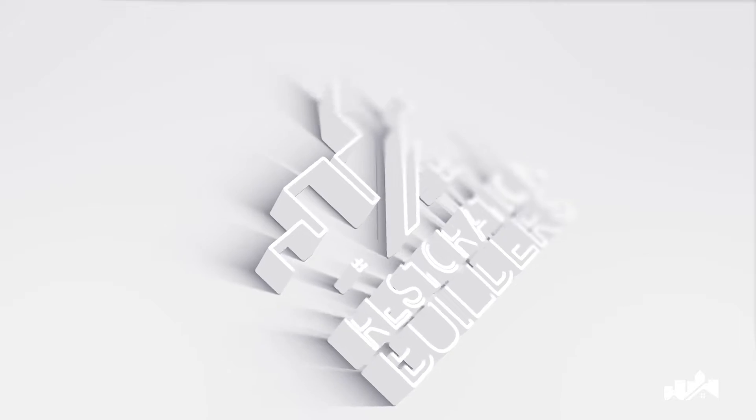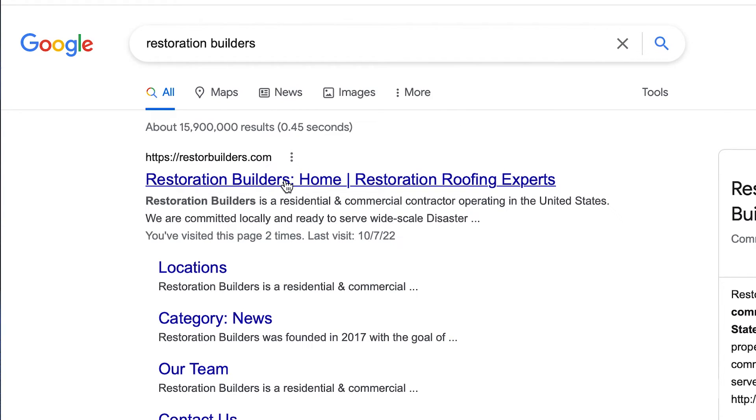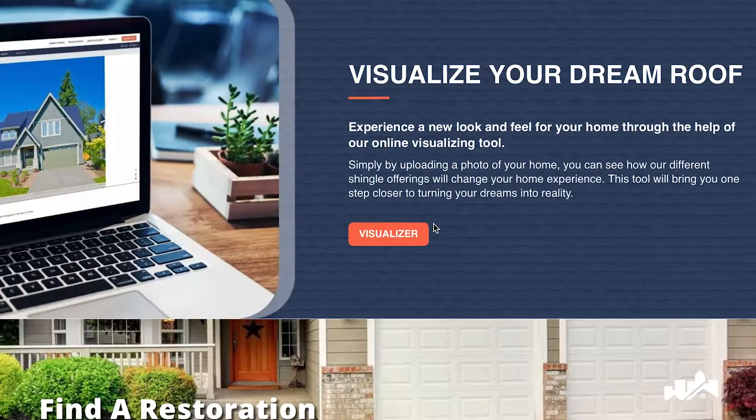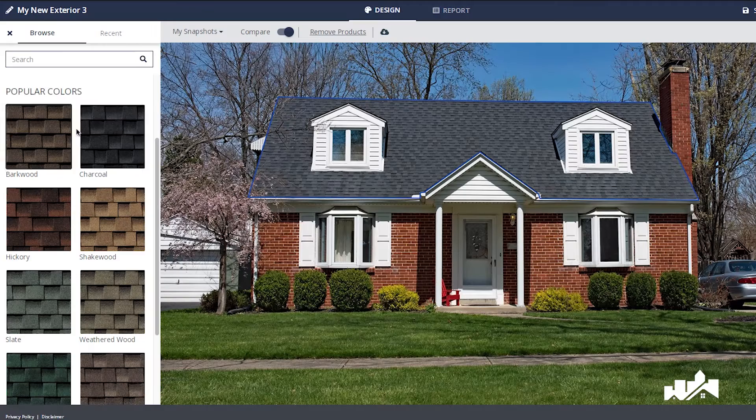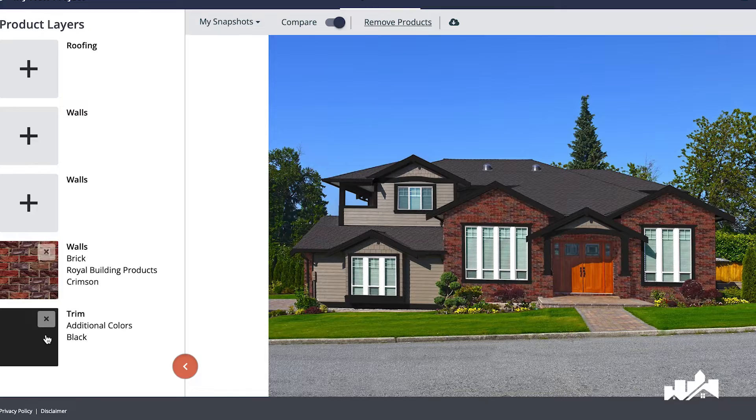Looking to get a new roof, but not sure what it will look like? Restoration Builders has you covered with our online visualizer tool. It's easy to use, and best of all, it's free. You can experiment with different colors and styles to find the perfect look for your home.